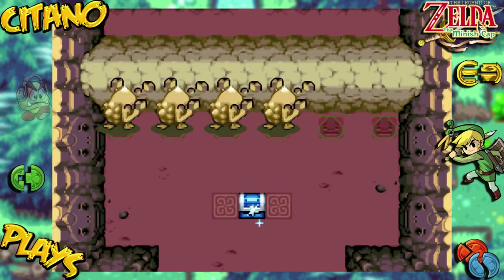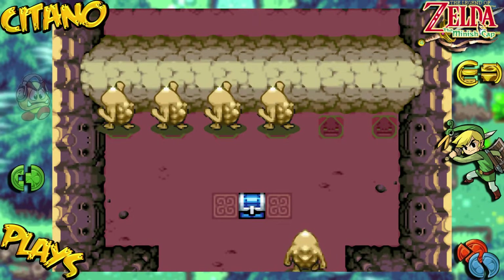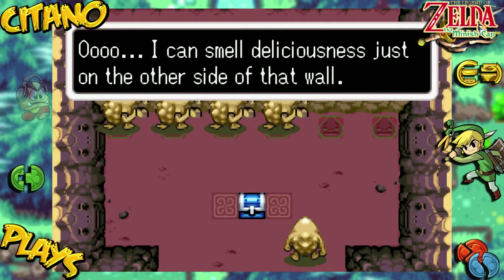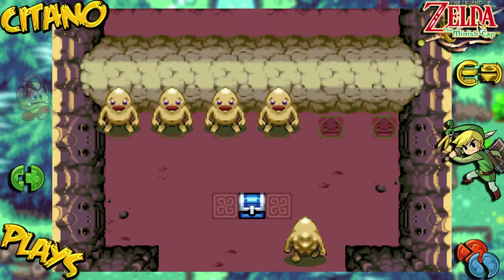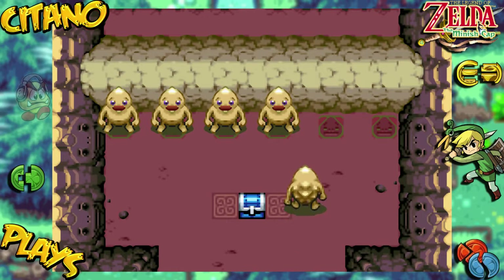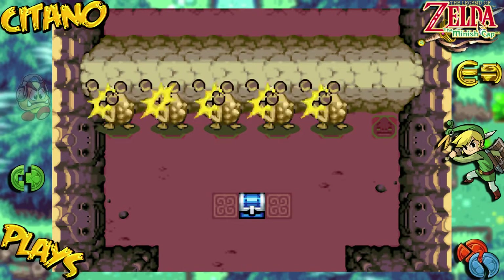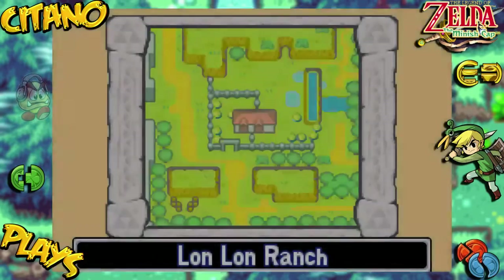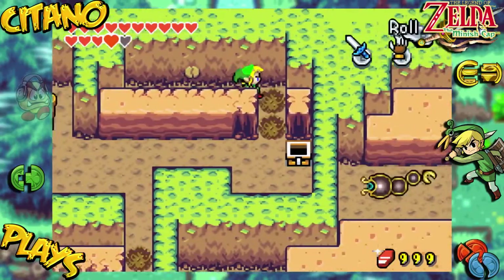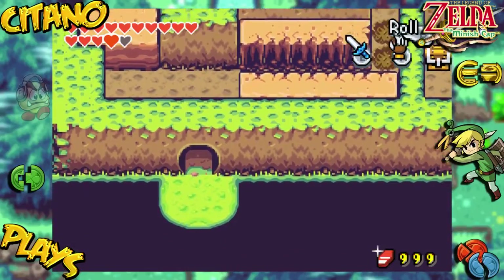Help is what you want, help is what you get! I can smell deliciousness just on the other side. Five Gorons, but it's still not enough to break that final wall — we need one more Goron.